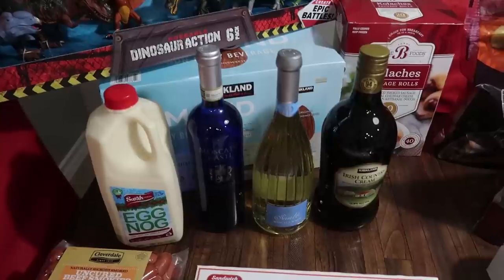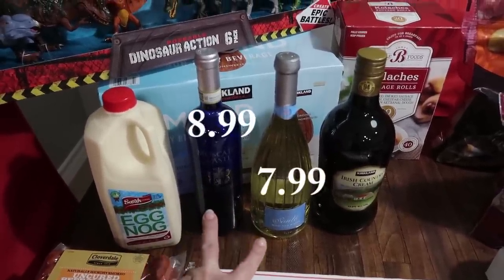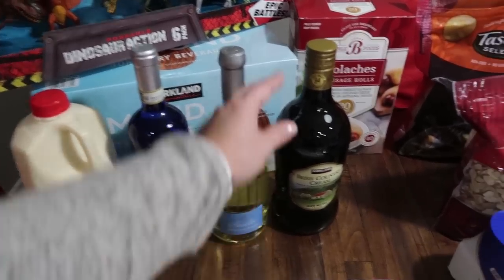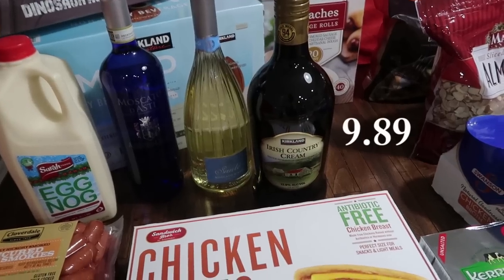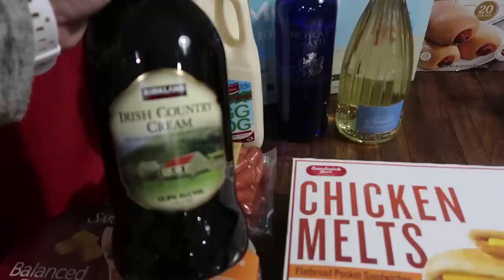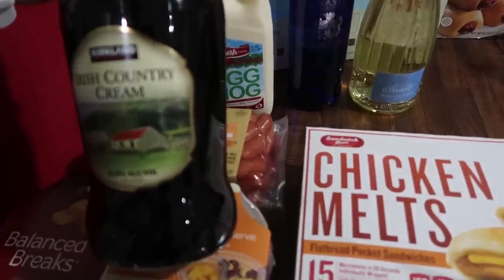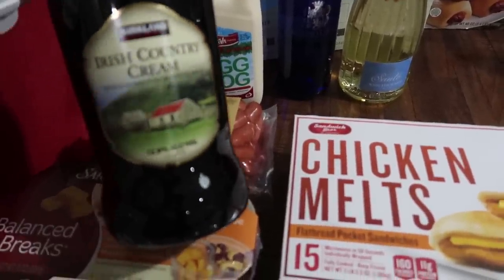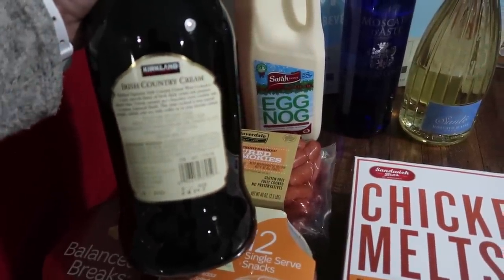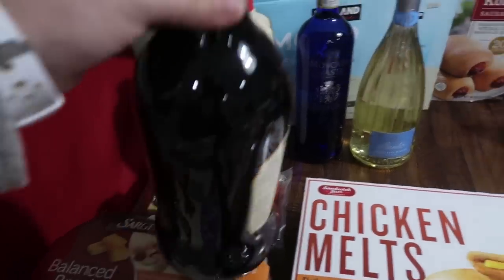Then we stocked up on a few different drinks — we're going to be having a couple different functions and gatherings. So we got two Moscato d'Asti, two different brands — this is our favorite, our go-to wine, we definitely prefer sweet wine. Then Mark and I also saw this — it's called Irish Country Cream: dessert wine with dairy cream, natural and artificial flavors, and caramel. It describes velvety caramel and chocolate notes combined with a creamy, balanced finish. Yum! I definitely wanted to try that, so we picked that up.